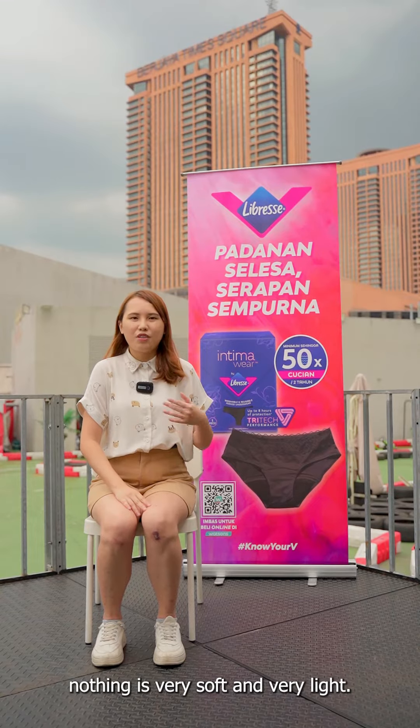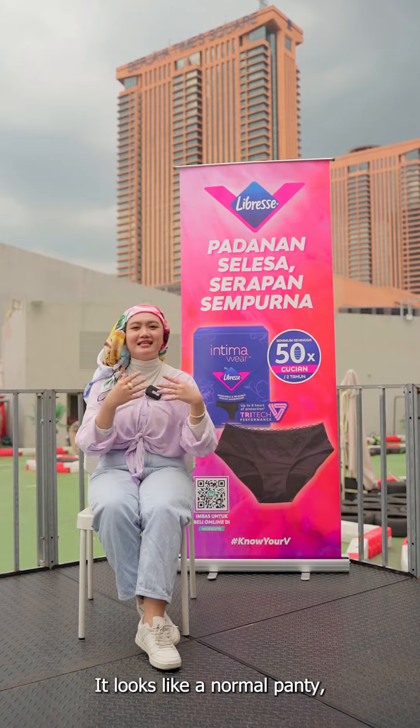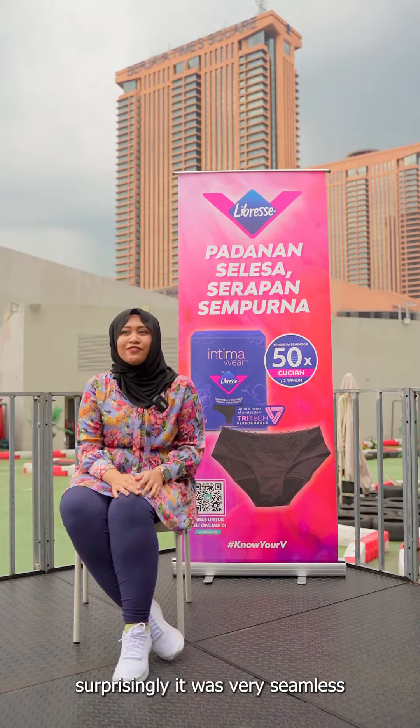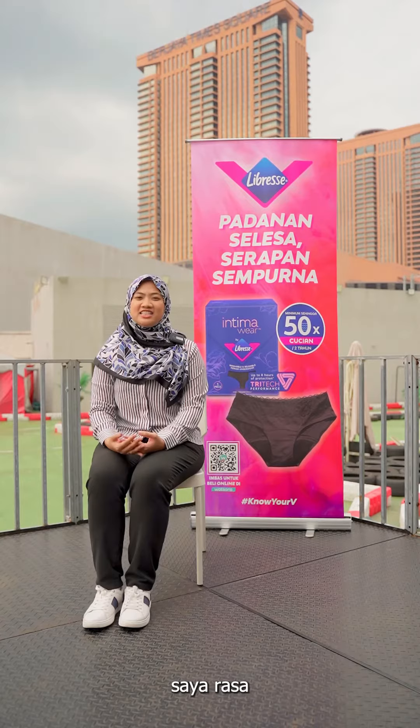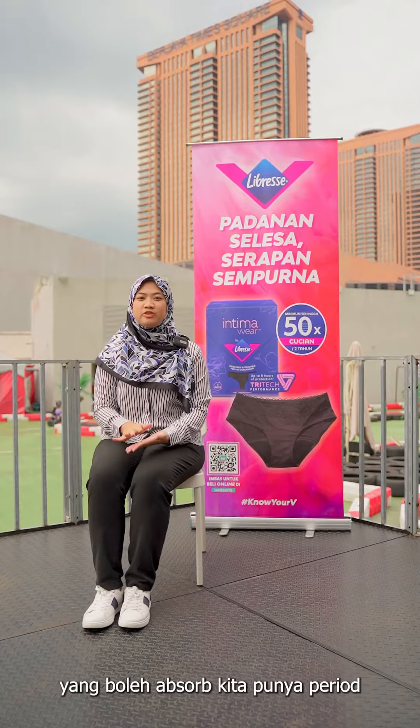I feel like I'm wearing nothing. It's very soft and very light. This one is a lot prettier than I imagined. It looks like a normal panty, so I was quite surprised by it. Surprisingly, it was very comfortable. I think it's possible to have panties that can absorb your period.